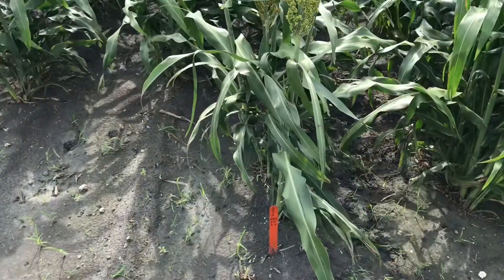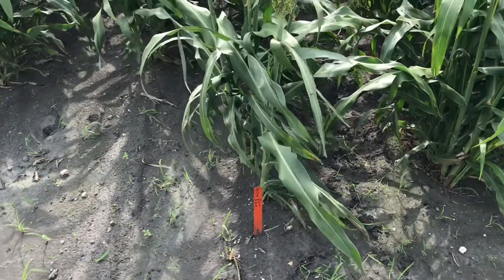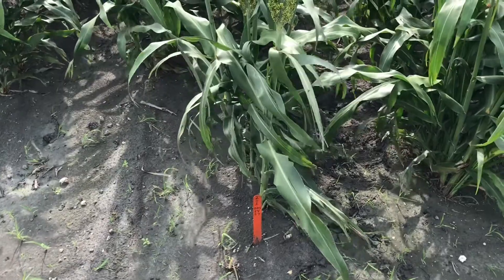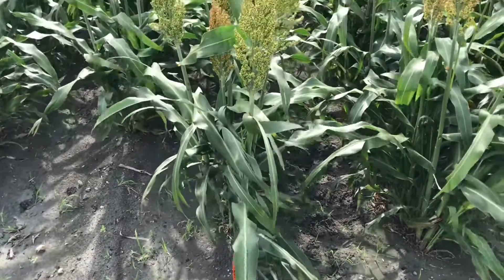The plots are marked with ice cream stakes at the start of each plot that identifies the hybrid. Of course, you'll be able to click on the link there and see the plot map as well.